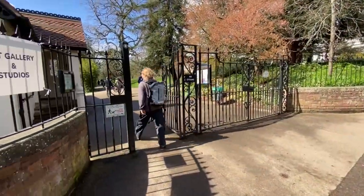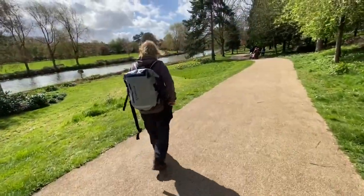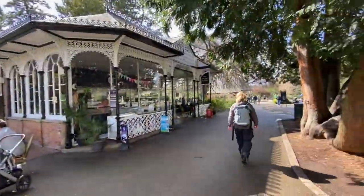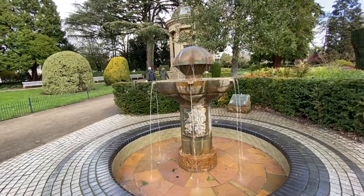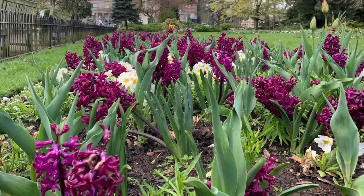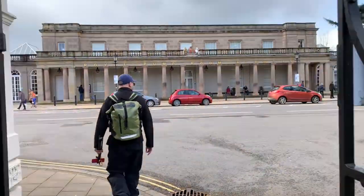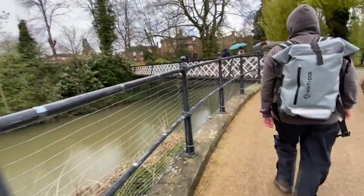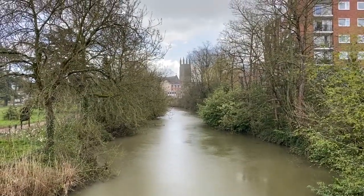We entered Leamington through the spectacular Jephson Gardens. After leaving Jephson Gardens, the trail takes you past the Royal Pump Rooms, across through the parks, following the path and route of the river itself. The riverside path through Leamington Spa provides some incredibly pleasant walking.